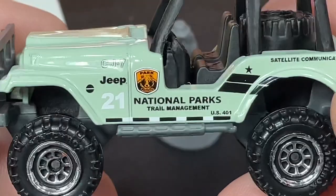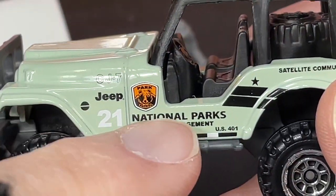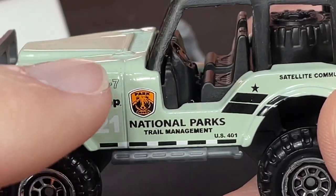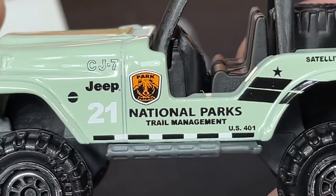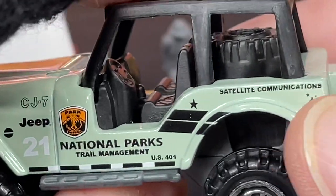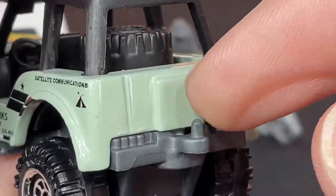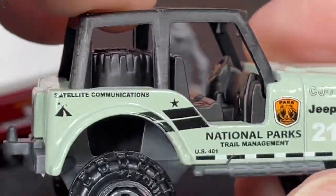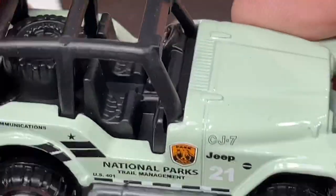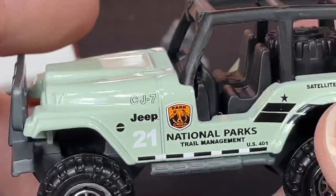It matches all the National Parks vehicles — very cool. It has the number 21 on the side and says 'National Parks Trail Management.' It does have the National Park shield with a bear on there, 'Park Patrol,' and 'Satellite Communications' over here. We do have a little hitch in the back, which is really nice — and all of these have a hitch because they're part of the hitching haul series.